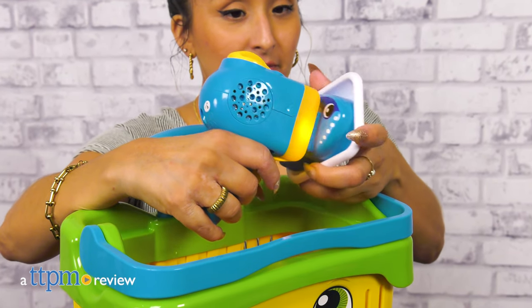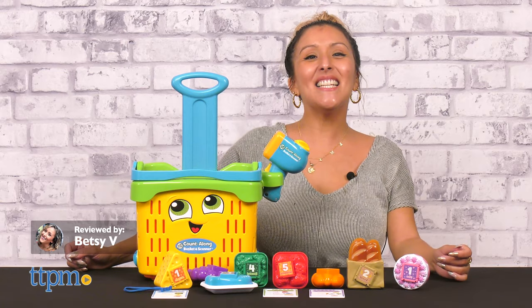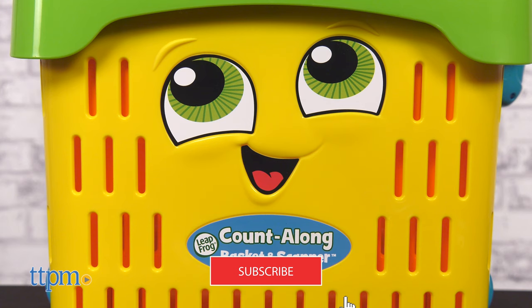Y'all ready for this? Let's shop with a Count Along Basket and Scanner from LeapFrog. To see the latest in toddler toys, make sure to subscribe because we have them all.